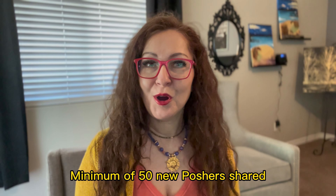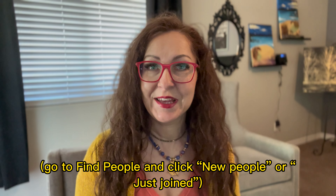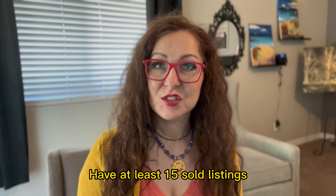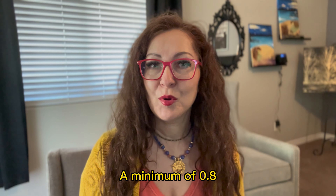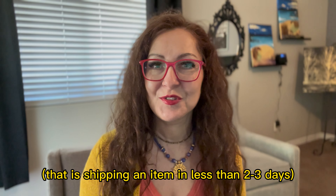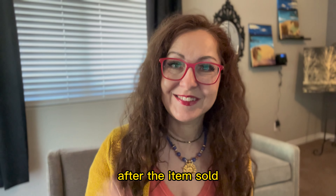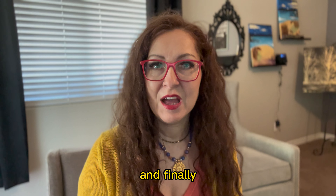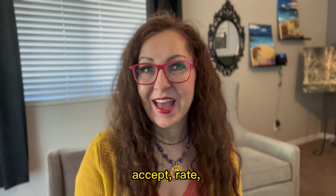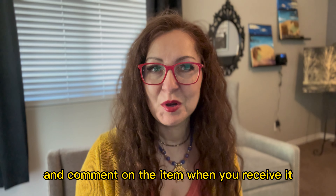Minimum of 50 new Poshers shared — go to Find People and click New People or Just Joined. Have at least 50 listings and at least 15 sold listings. A minimum of 0.8 average days to ship — that is, shipping an item in less than 2 to 3 days after it sells is recommended. I recommend shipping it the same or next day if you can. Finally, a minimum of 1 love note given, so you have to make a purchase, accept, rate, and comment on the item when you receive it.